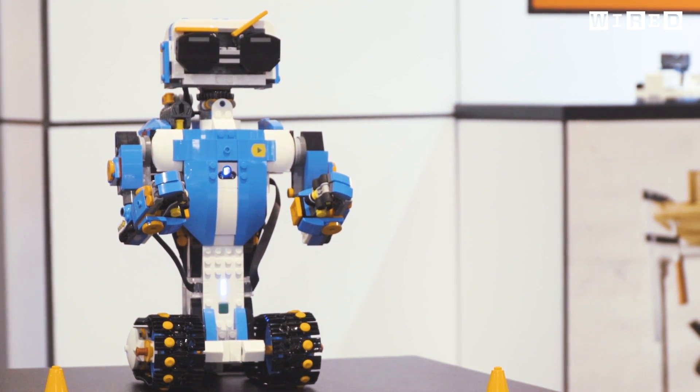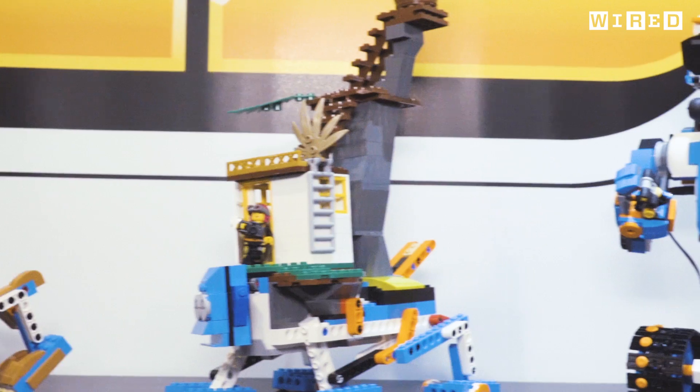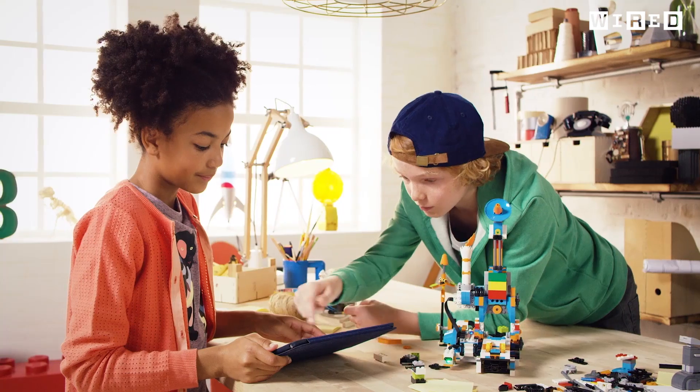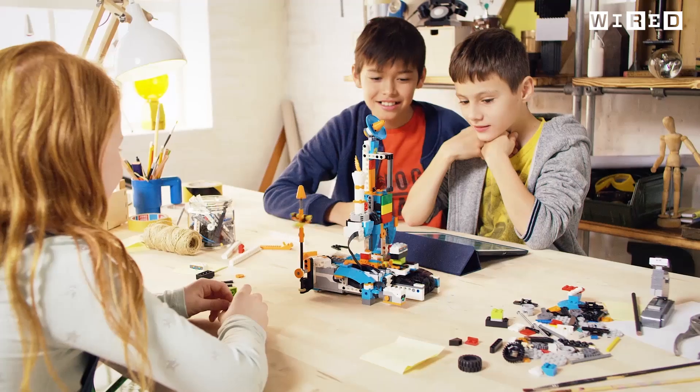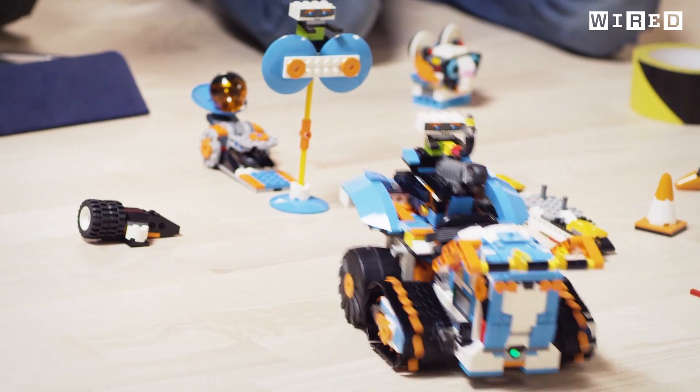Obviously with LEGO Boost, a lot of the bricks in the set are actually elements that already exist in our palette of LEGO elements, so we can choose as designers. So the kids have probably seen these elements before. But what makes Boost very special is that we're actually making a new use for those elements, because they actually come metaphorically alive by the behaviours that you can put through the hardware.